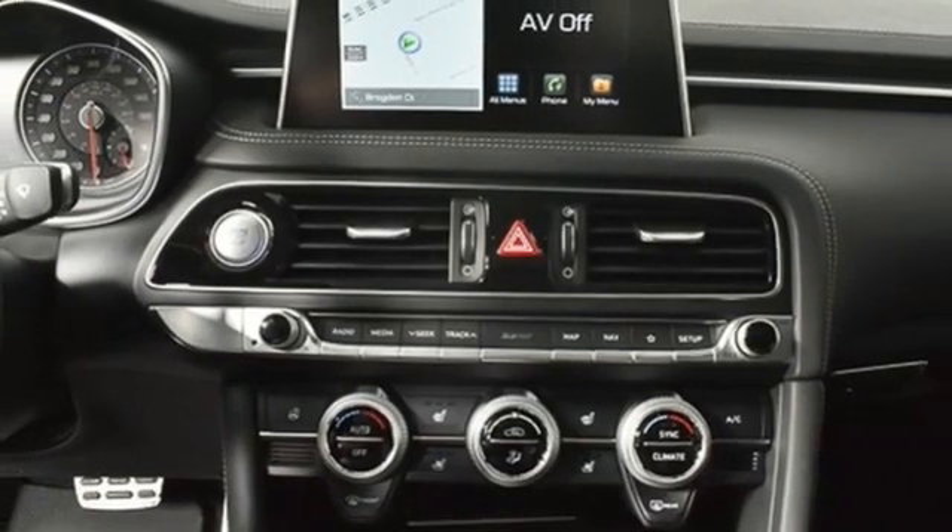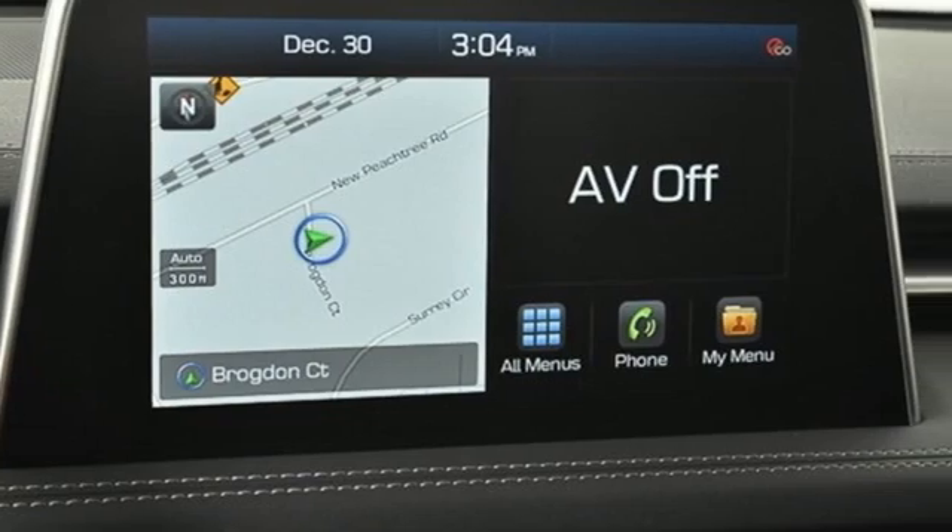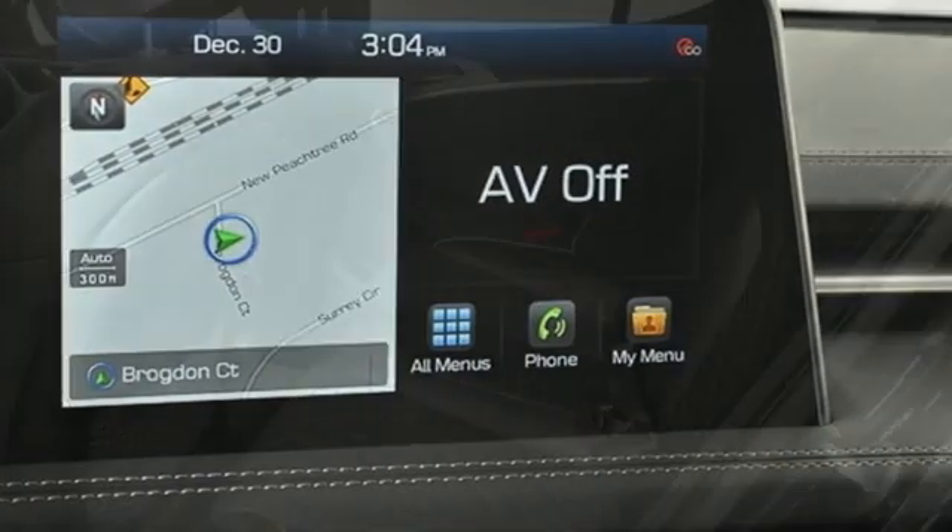Heated steering wheel. Automatic with driver control suspension management. Auto dimming rear view mirror. And heated and ventilated leather bucket seats.